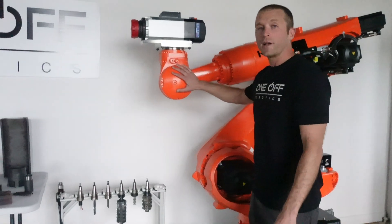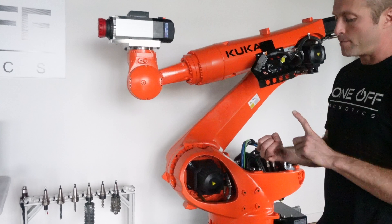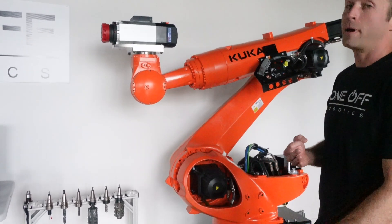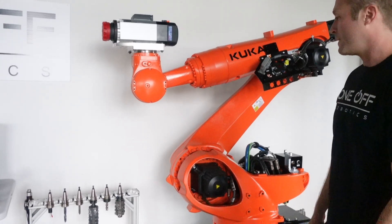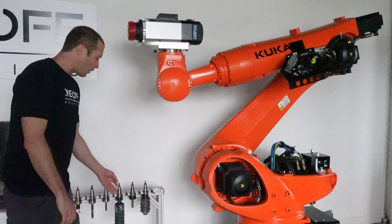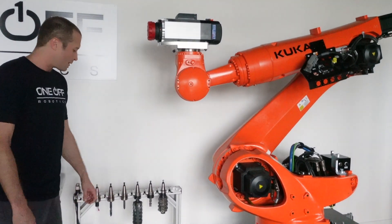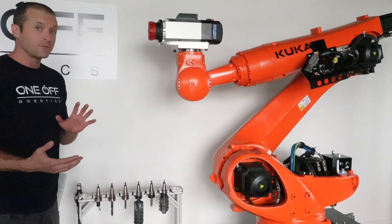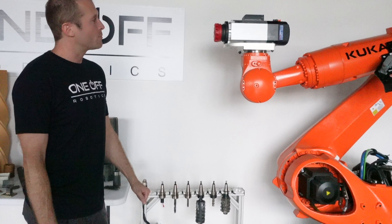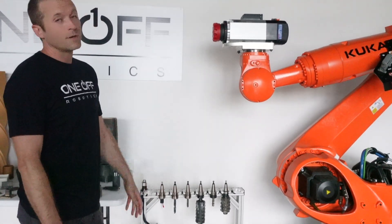This is one of our robotic CNC machines. It can change from a milling head to a polymer 3D printing head to a metal 3D printing head, and this particular one is set up to do really large milling. Some of these cutters are 8 inches long and the cutter itself weighs around 8 pounds. The reach on this robot is about 2.8 meters, so we can make parts roughly twice that size.